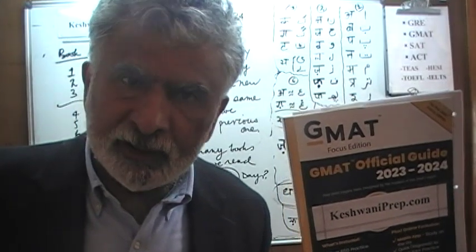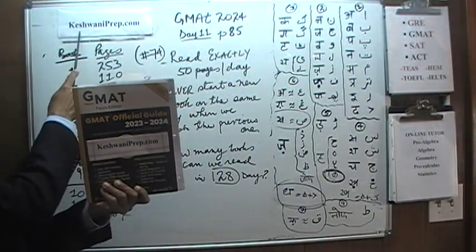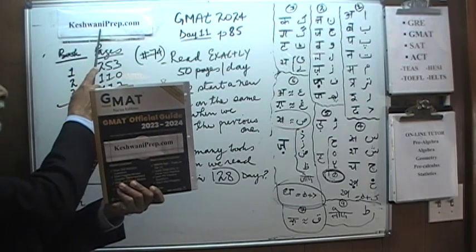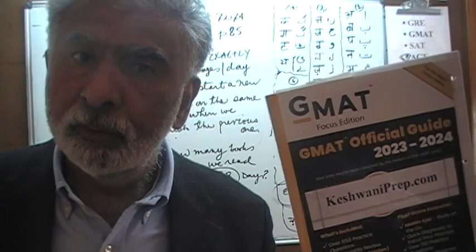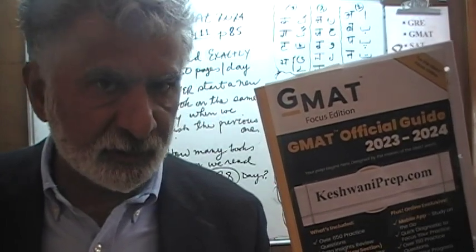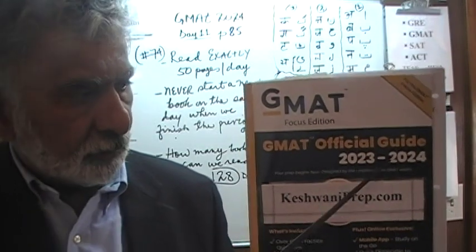Hello, my name is Keshwani — K-E-S-H-W-A-N-I. We are here because we want to prepare for GMAT. We have been solving GMAT math problems out of this book, the GMAT Official Guide 2024.